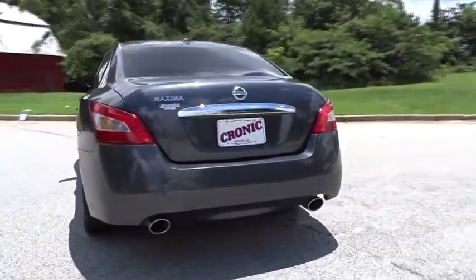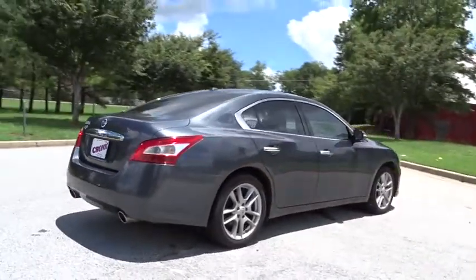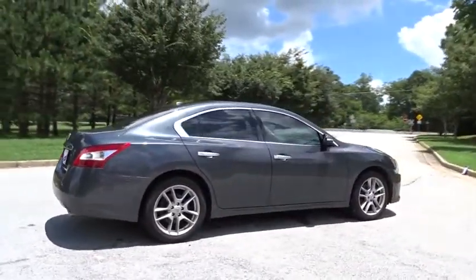This vehicle has less than 75,000 miles. Here are some of this vehicle's great options: stability control, traction control, and anti-lock braking system.